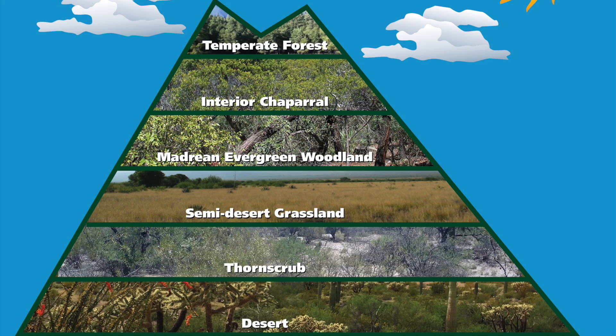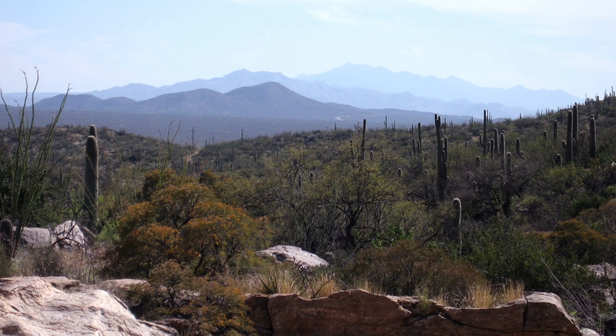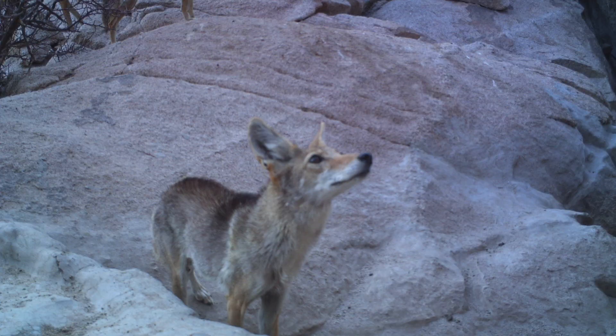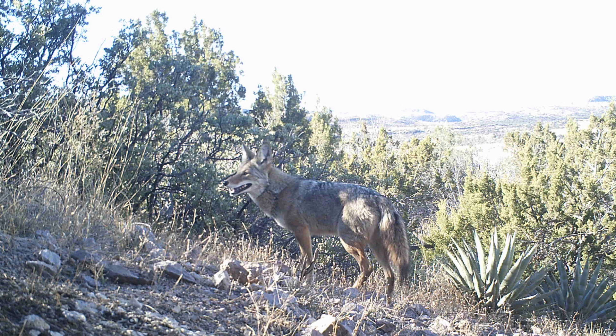The Sonoran Desert region contains all major globally recognized biomes, with the exception of tundra. This is the result of a combination of latitude, topography, climate, and elevation range. Many of the mammals that live in the Sonoran Desert can be found in numerous biomes, which is a testament to their adaptability.